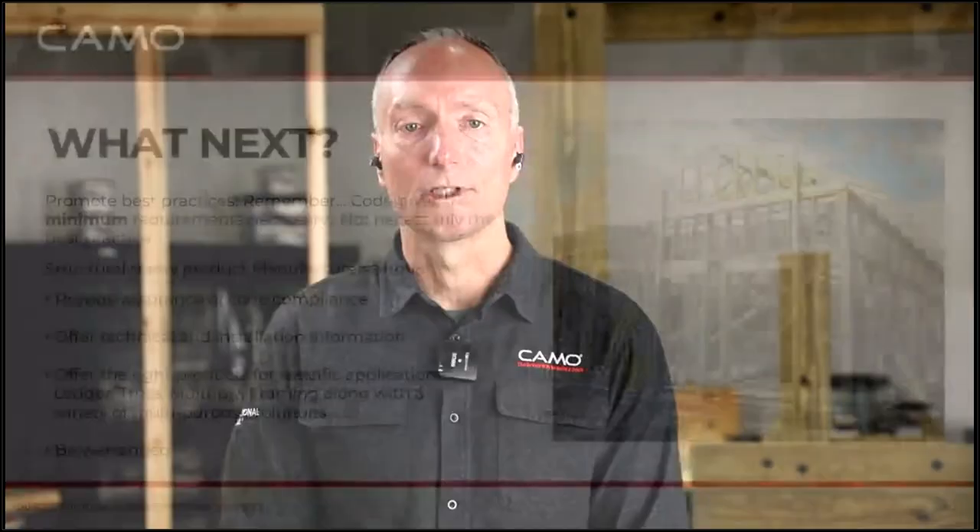As we get towards the close, what should you look for in a structural fastener manufacturer? As a builder or dealer, you want to promote best practices. Remember, code gives the minimum required — that's not necessarily the best practice. Best practice is the best thing you could do. You could put a coded screw in, but maybe best practice for that area is to put a stainless steel screw in that structure. Think in terms of: are you going to do the minimum required, or the maximum you can do? Companies that promote best practices like Camo want to see you build up and beyond the minimum requirements.